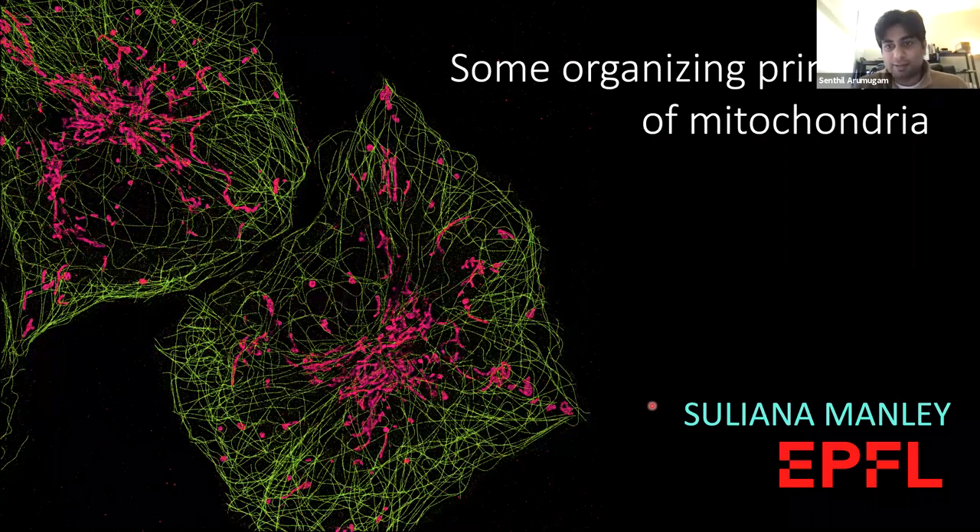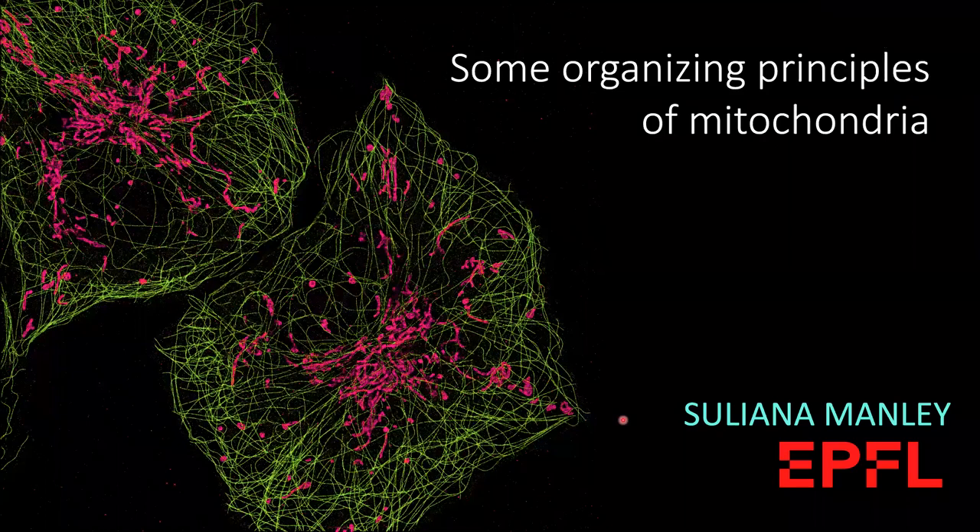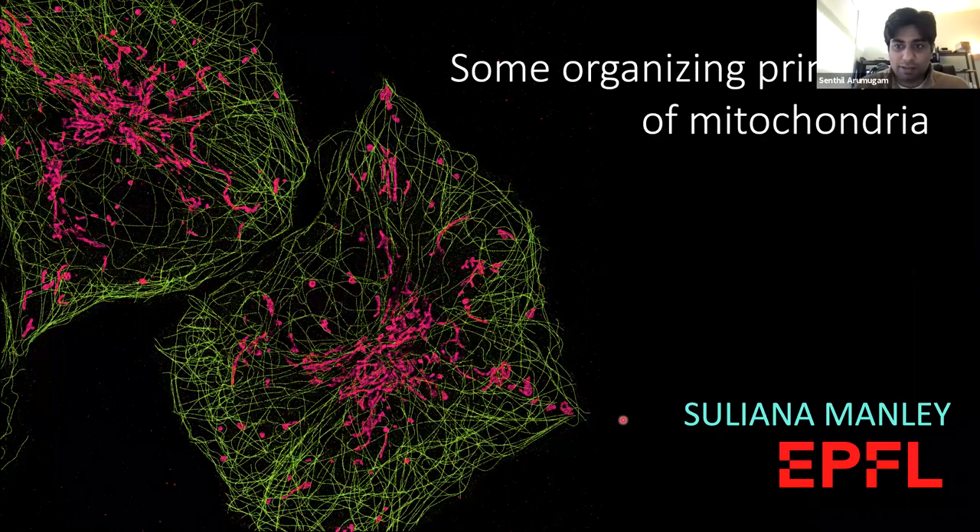Suliana studied physics and mathematics at Rice University, where she got her bachelor's degree, and then she joined Harvard University for her PhD with Dave Weitz. After that, she did a postdoc at MIT and then worked with Jennifer Lippincott-Schwartz at NIH before starting her own lab at EPFL in Lausanne. With that, Suliana, I'll let you take the stage and carry on with your talk. Thank you very much for agreeing to come to the seminar.